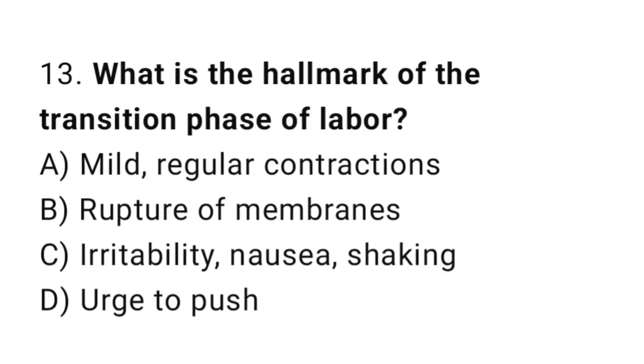Question 13. What is the hallmark of the transition phase of labor? The right answer is C: irritability, nausea, and shaking.